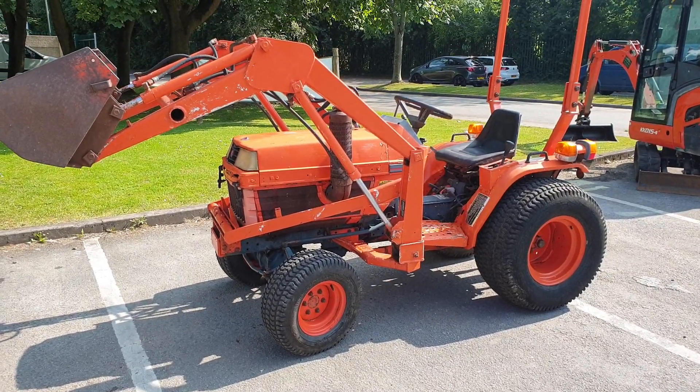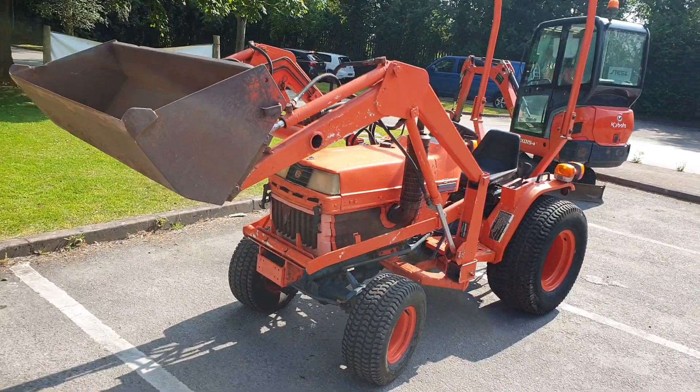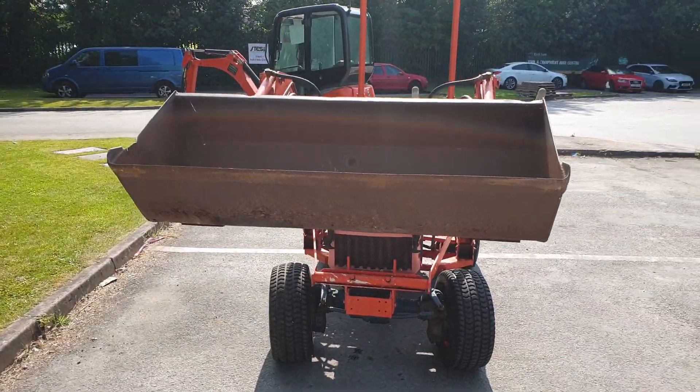A little tractor with a big heart. This B1750 is a three-cylinder machine offering plenty of power to work in a menage, a little equestrian centre or on a small holding.